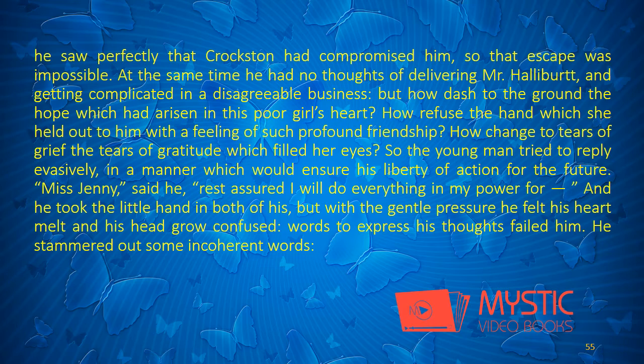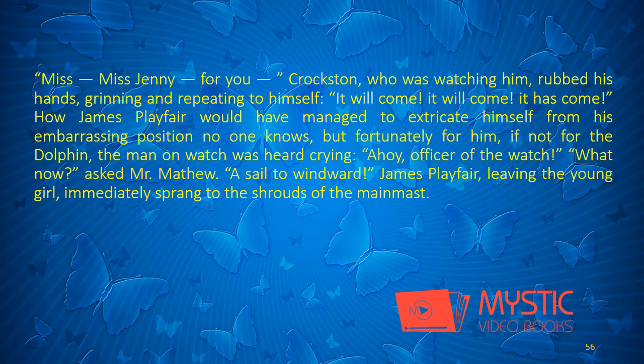"But, since you are so generous as to wish for my father's deliverance, since you will attempt everything to save him, be assured you have my deepest gratitude." James did not know what to do or what part to assume. He bit his lip. He dare not take the hand offered him. He saw perfectly that Croxton had compromised him, so that escape was impossible. At the same time he had no thoughts of delivering Mr. Halliburt, and getting complicated in a disagreeable business. But how dashed to the ground the hope which had arisen in this poor girl's heart! How refuse the hand which she held out to him with a feeling of such profound friendship! How change to tears of grief the tears of gratitude which filled her eyes! So the young man tried to reply evasively. "Miss Jenny," said he, "rest assured I will do everything in my power for..." And he took the little hand in both of his, but with the gentle pressure he felt his heart melt, and his head grow confused. Words to express his thoughts failed him. He stammered out some incoherent words: "Miss... Miss Jenny... For you..."